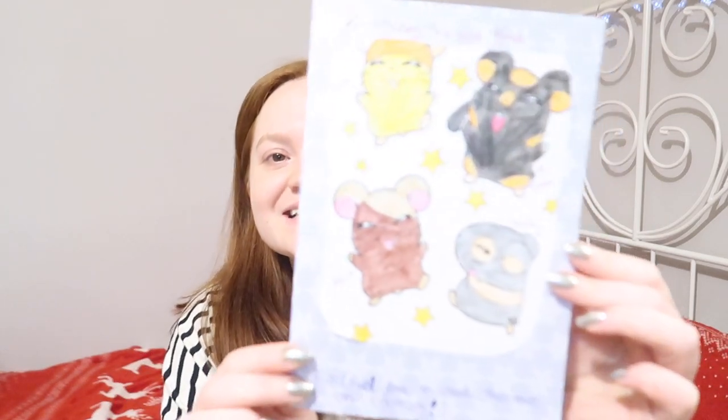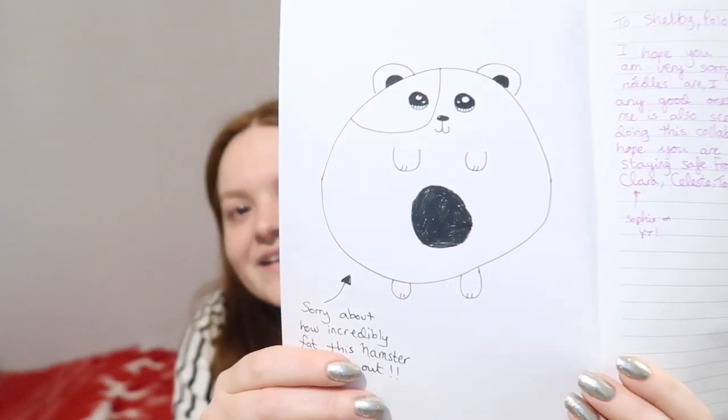So the first thing is this card. Who's on here? We've got Brick and Polo which are my hamsters, and then Tonic and Mochi which are Sophie's hamsters. She's written me a little letter. It says: PS feel free to read it out on camera. Sorry about how incredibly fat this happens to turn out. To Shelby, Polo and Brick — I hope you enjoy the presents. I'm very sorry about how bad the riddles are, I couldn't really think of any good ones. The present made by me is also scented. I really enjoyed doing this collaboration with you. I hope you are all doing well and staying safe. So I guess I'll start unwrapping the stuff.